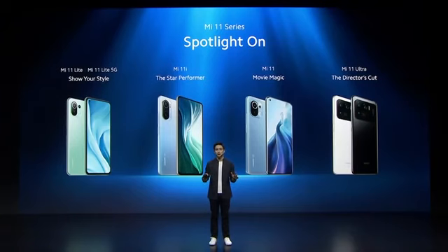This completes our Mi 11 series. It's a complete flagship series with a model for absolutely any need. I have two more surprises for you.